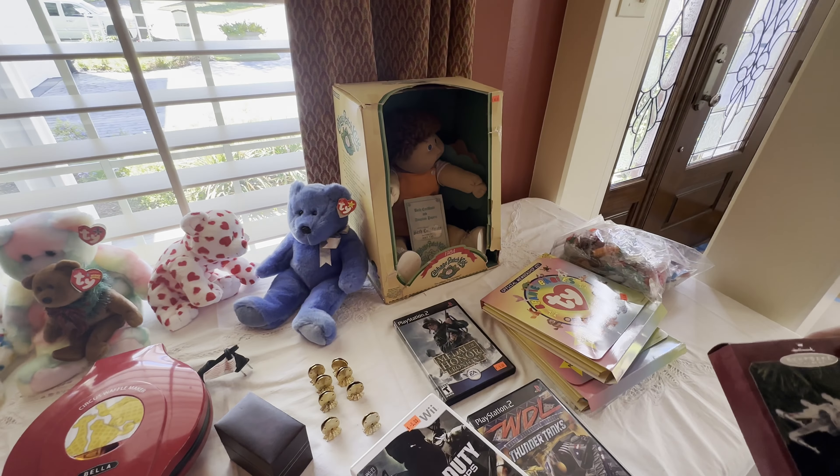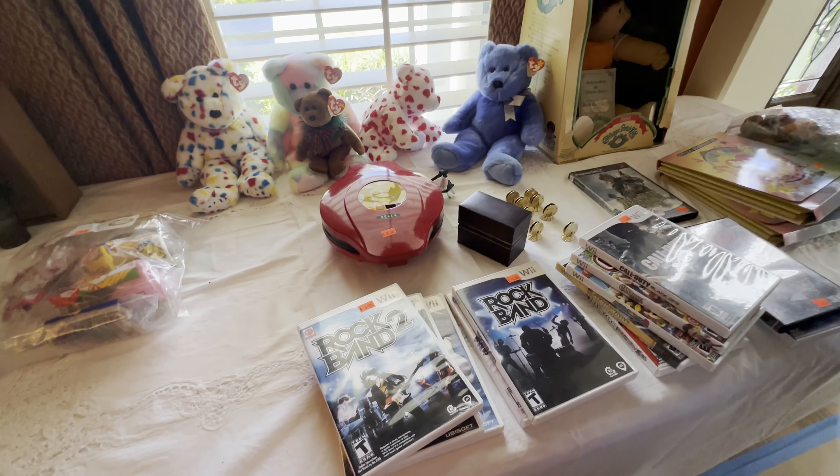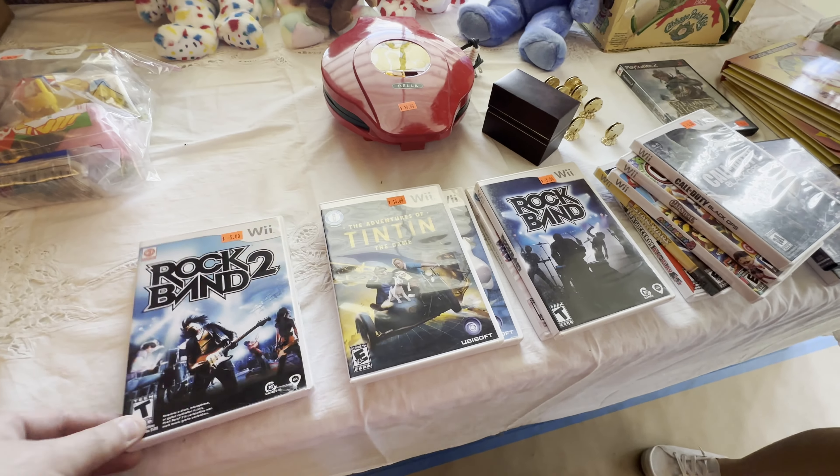Look at this — a Christmas Cabbage Patch, 1984 maybe. Can I get it? Look at all these games — I want to get it. Can you hold on to it for me please?